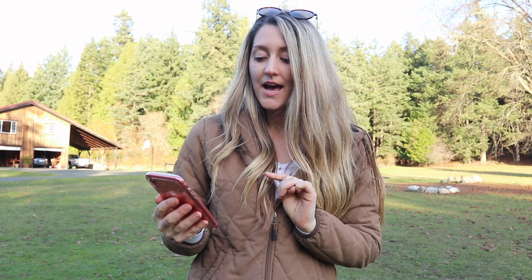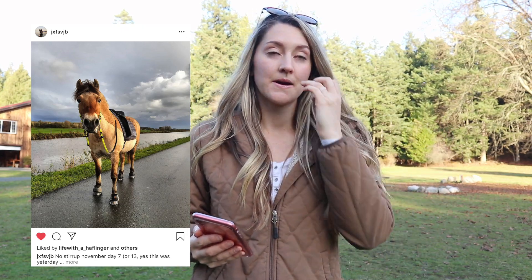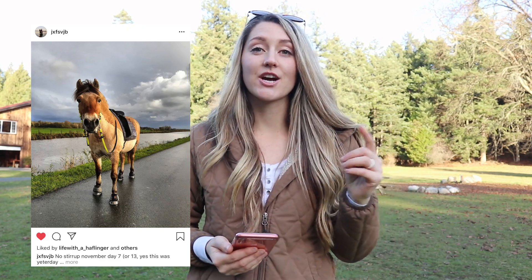But first, before we do that, I wanted to shout out three different equestrians who have been taking part in the No Stirrups November challenge on Instagram. The first person I wanted to shout out for No Stirrups November week three is jxfsvjb, and she has the cutest horse. Super cute and she has a lot of cute photos and they do a lot of really fun hacks and stuff, so go and check her out.